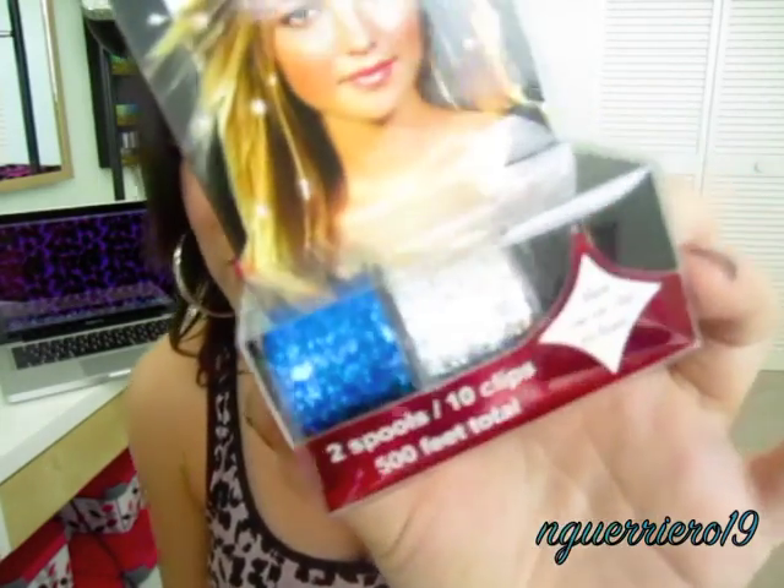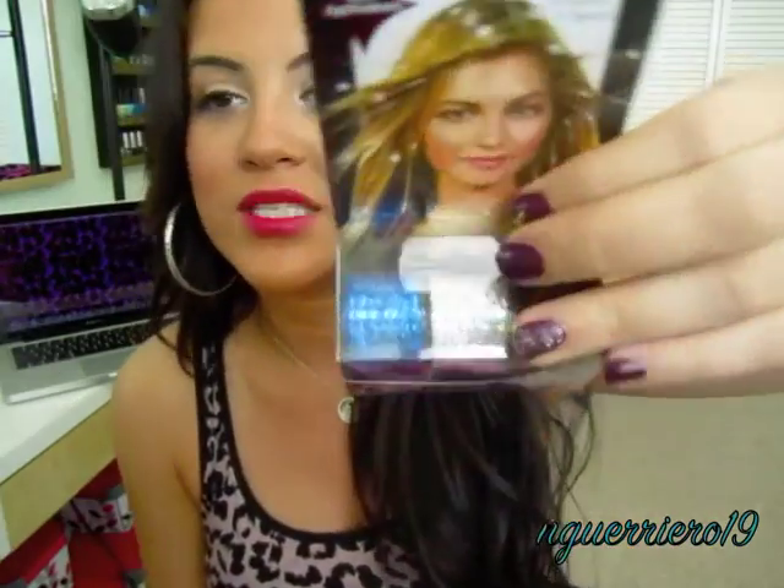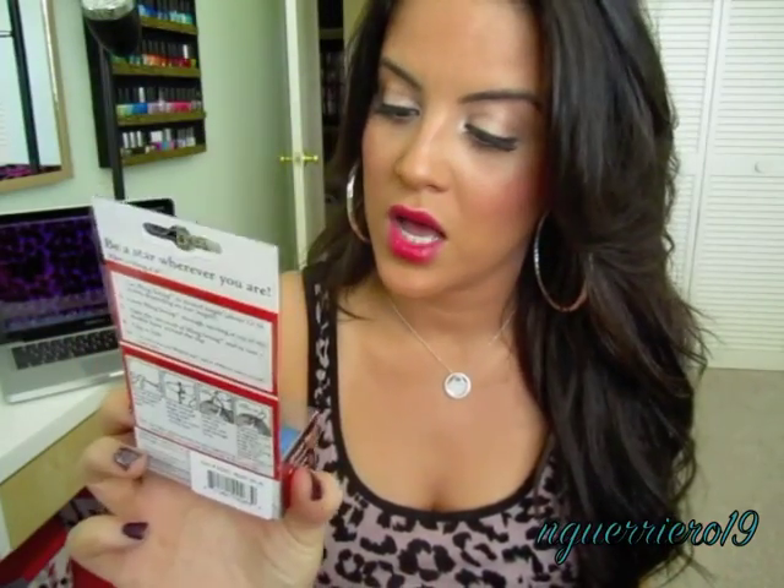Then I also picked up Bling String Sparkly Hair Extensions — as seen on TV, which I didn't even realize it said. You guys might remember when I had tinsel in my hair — this is basically what it is. I got two spools, ten clips, and over 500 feet, good for 400 applications. It was ten bucks but actually on sale for seven dollars. I have to tie them onto little baby strands. I really loved having tinsel in my hair. Salons do it but I refuse to pay what they charge, so I picked these up to try it myself.